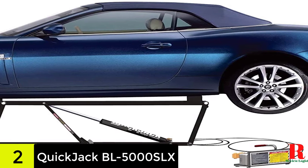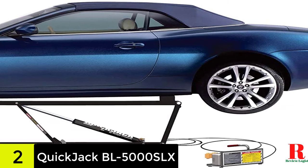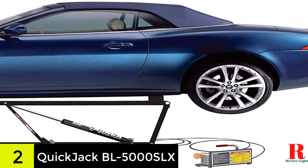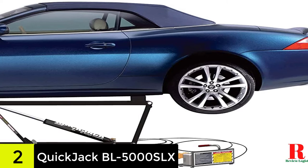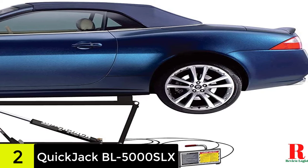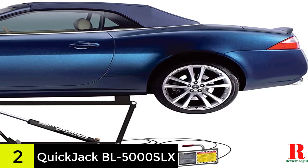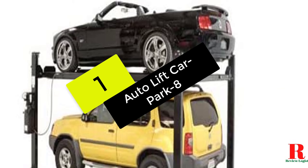Additionally, the reinforced steel body and upper frame ensure that this machine may be used as a heavy-duty car lift in a busy workshop. Furthermore, the jack points on this car lift are non-slip and will suit any vehicle on the market. Although the maximum height of 17.6 inches is lower than some of the others on our list, it is still plenty to operate comfortably under the automobile.